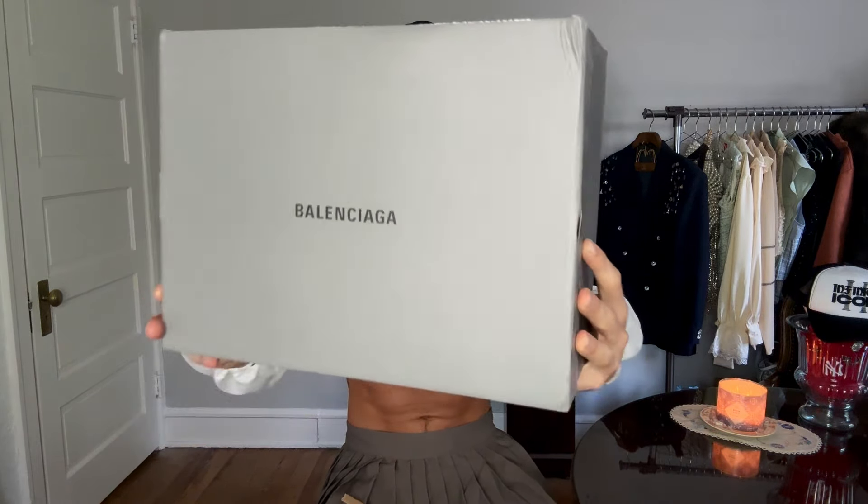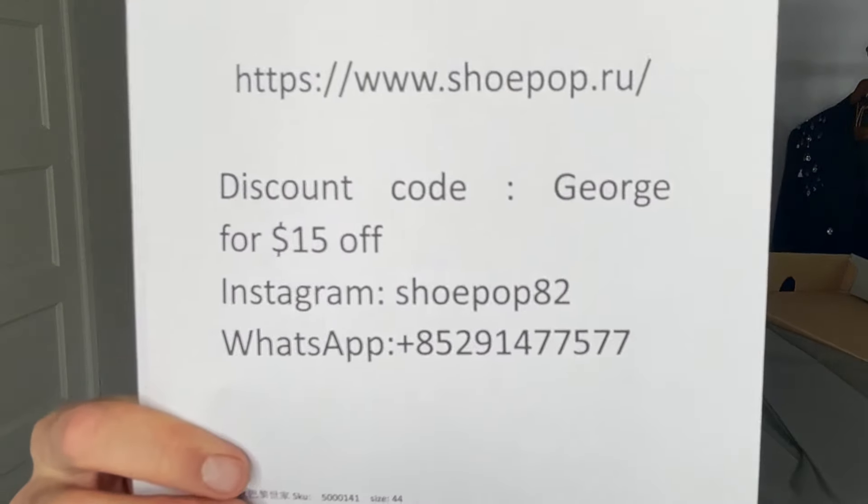Let's get these unboxed. They came via FedEx — Shoe Pop shipped them quite quick, I have to say. They arrived in a very decent amount of time. I don't know if I'm ready for this. We have the Balenciaga box — the iconic gray standard Balenci box right there, great for decorating the closet.